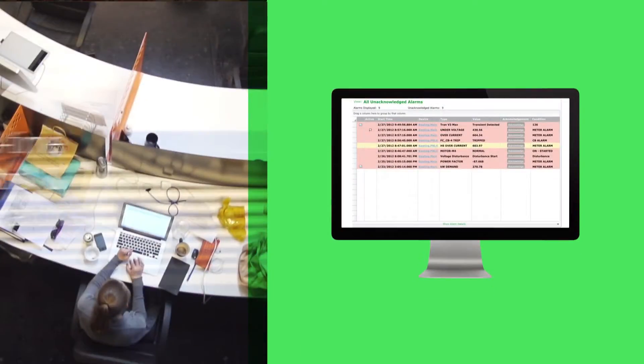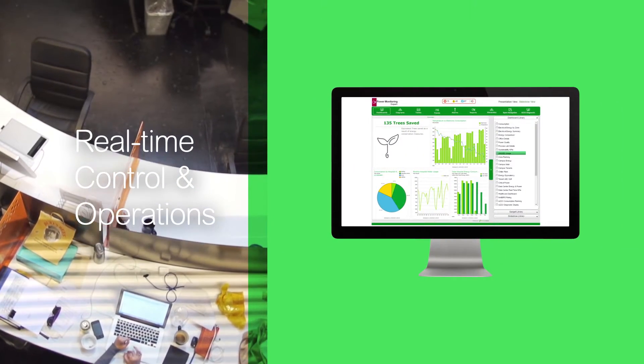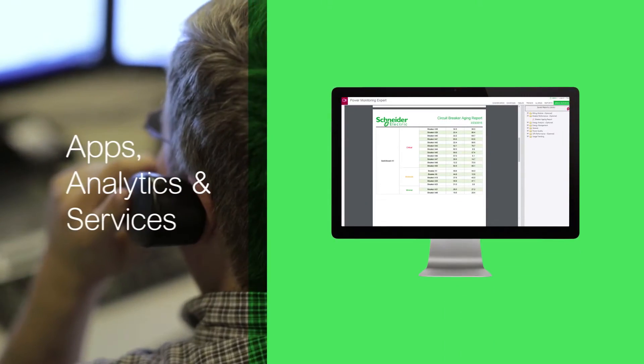Schneider Electric is addressing the new paradigm of power distribution by providing real-time, open integration with a comprehensive portfolio of digitized offerings. Here's what that will mean for you.